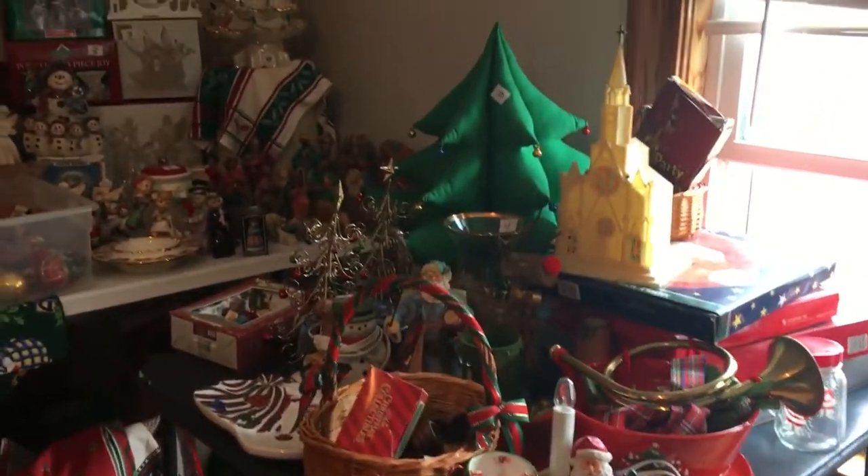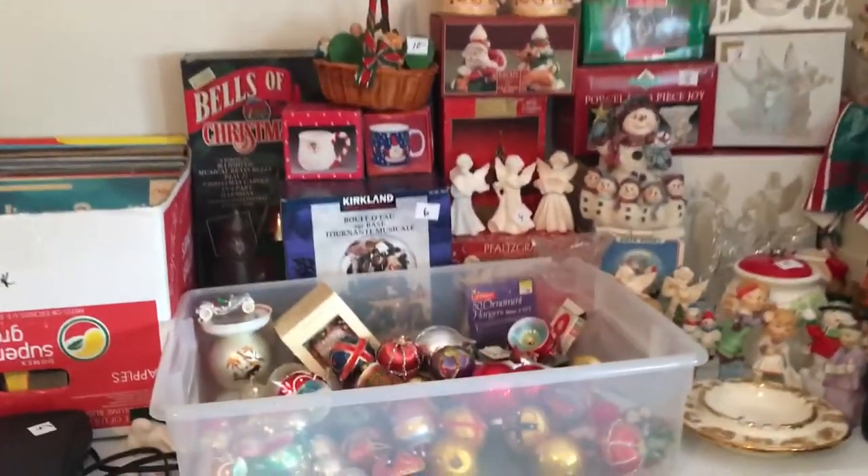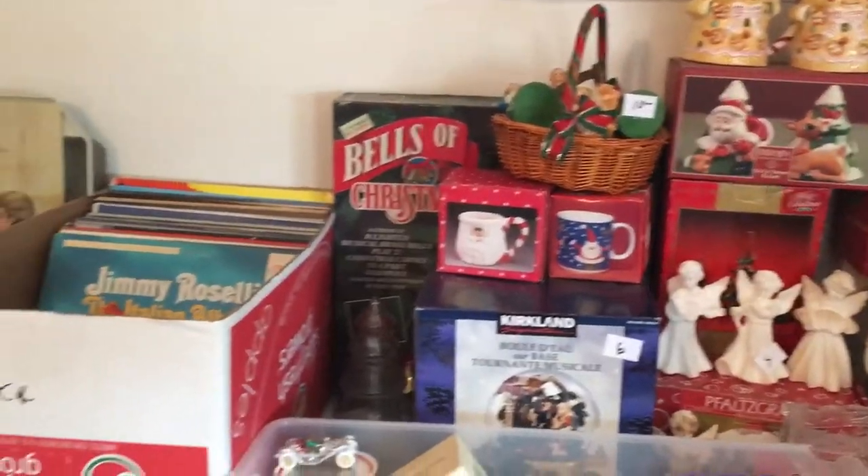We have lots and lots of beautiful vintage Christmas things — ornaments, the white ceramic tree, decorations, mugs.